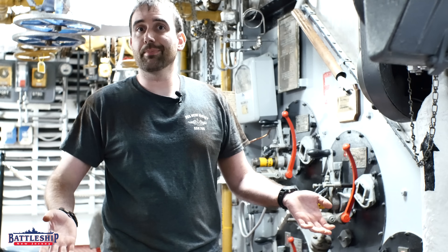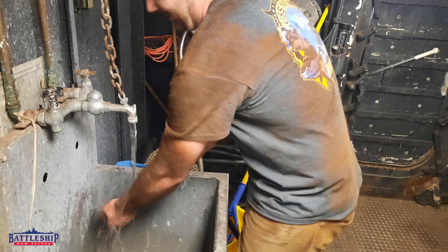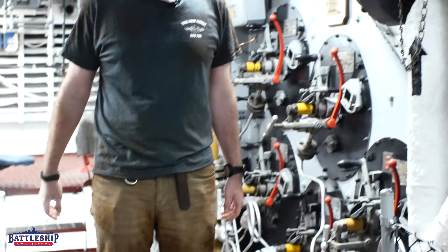Earlier today I ended up in a fuel tank, which is why I'm already dirty, even though I haven't climbed into the boiler yet. So we figured, if I'm already dirty and it's near the end of the day, let's finally do this.